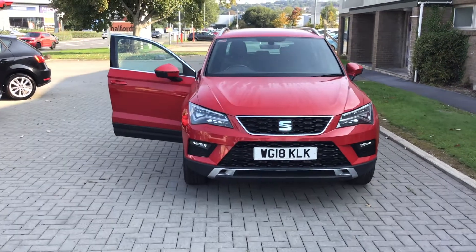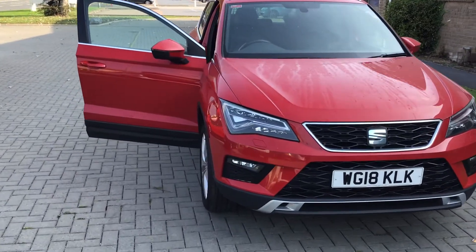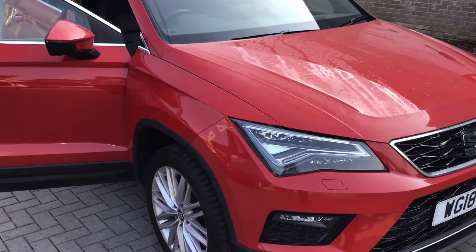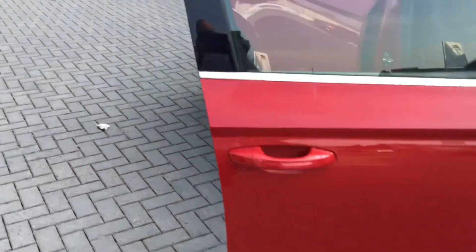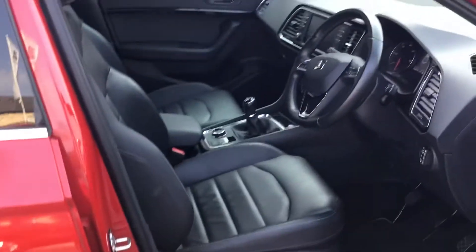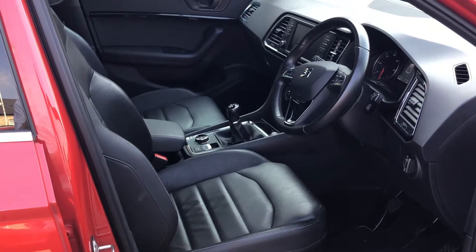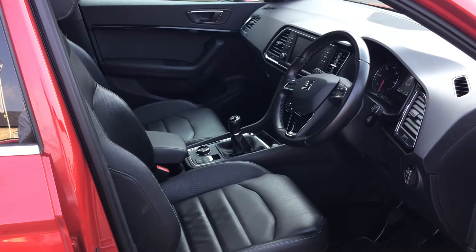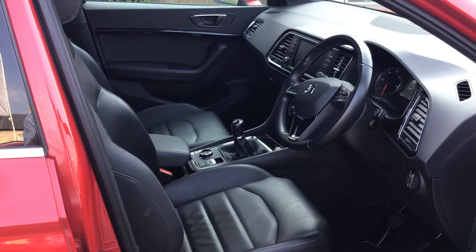Hi everyone, my name is Neil and I'm from County Garage SMC in Newtonabbot. Today I've got the SEAT Ateca Excellence in velvet red. The Excellence was the top-of-the-range model at this vehicle's time and has full leather heated seats. You've also got satellite navigation, Bluetooth, DAB, and dual-zone climate control.